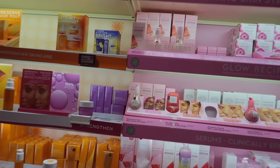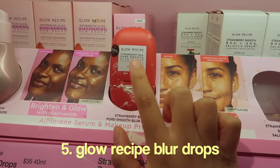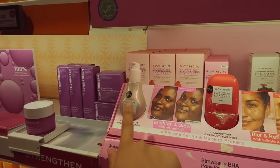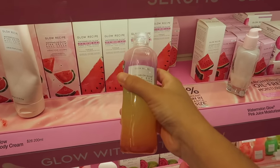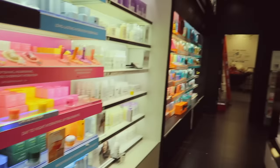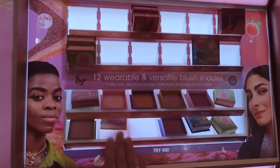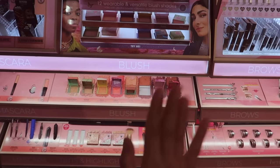Glow Recipe — everyone's favorite. If you're gonna get anything from Glow Recipe, get this. It is so good as a primer, it literally blurs and controls your oil. The toner, though — I'm not a big fan, don't get this, you can skip on that. I haven't really seen any good results from it. We're still looking for Summer Fridays, I have no idea where it is.